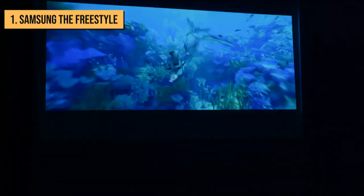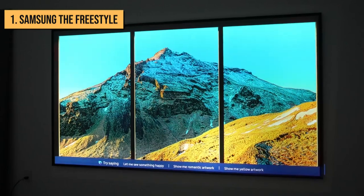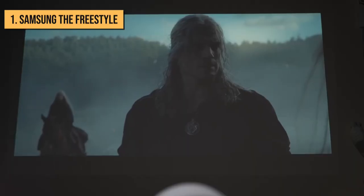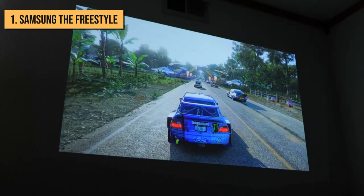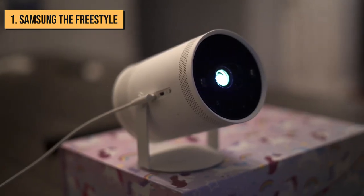The Freestyle is easily my pick for the best portable projector you can buy right now. Sure, it isn't the cheapest option on this list, but it's definitely the most polished and covers all of the bases. Put simply, the Freestyle is a projector that offers everything you need in one place — all you need to do is provide a blank surface to project onto.